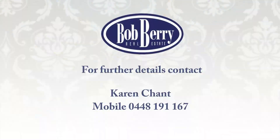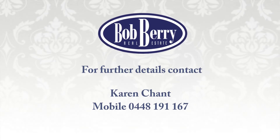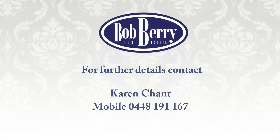For further details or to arrange an inspection, contact the selling agent Karen Chant at Bobberry Real Estate on mobile 0448 191 167.